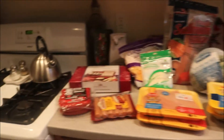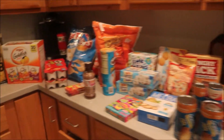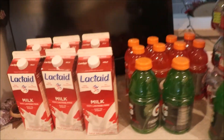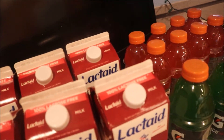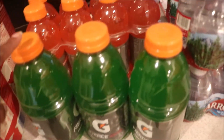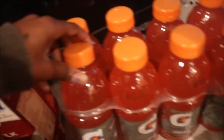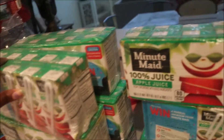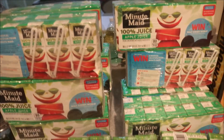Hey guys, I'm back with another grocery haul — quick overview. I got six things of Eli's milk, three things of green apple Gatorade and strawberry watermelon Gatorade. I got four things of the small waters and ten of the Minute Maid apple juice.